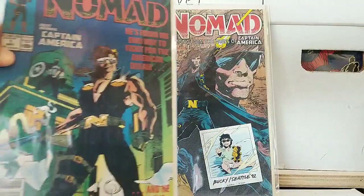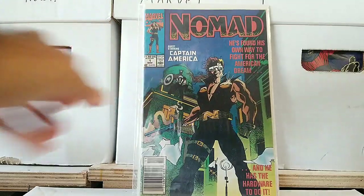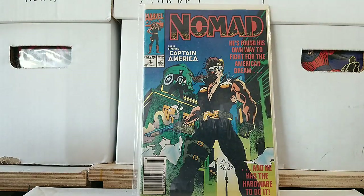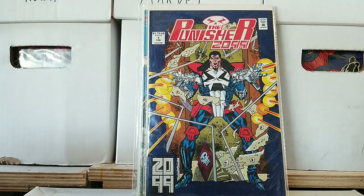Next: Nomad issue 1 again — I guess one of these is the mini and then one is the ongoing series, so I got both. And for all you 2099 fans out there, Marvel is re-releasing the 2099 books as one-shots coming back out again. So here we have Punisher 2099 issue 1 — the original. Check out his guns and his armor. He's packing heat. It's crazy.